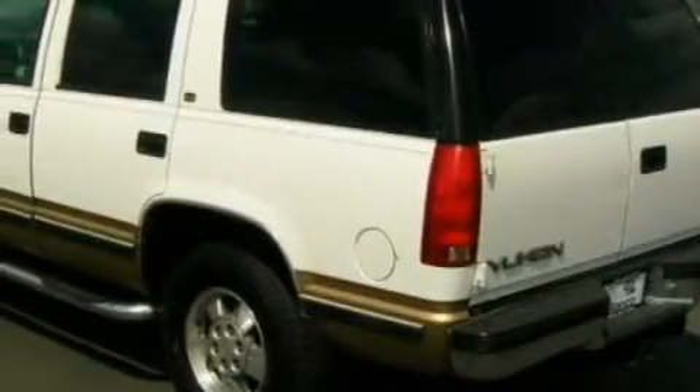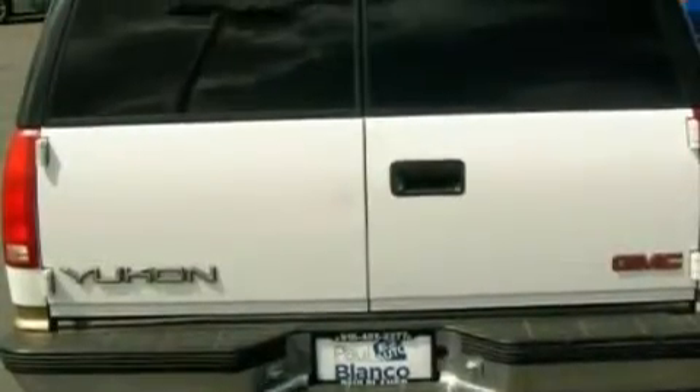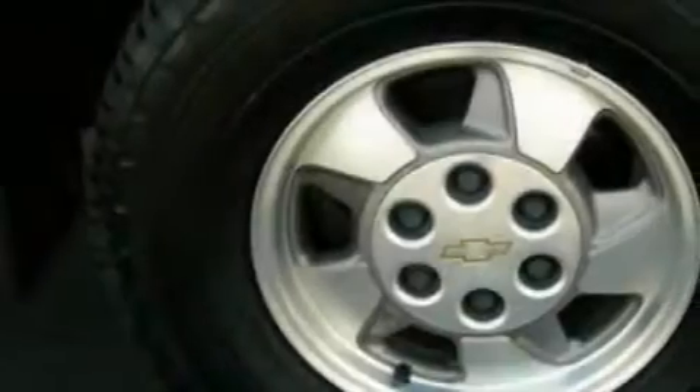Its top features and packages include dual-power seats, heater vents for rear-seated passengers, a leather-wrapped steering wheel, cruise control, an auto-dimming rear-view mirror, a CD player, an anti-lock braking system, and front multi-stage airbags. It's easy to see why this vehicle is an excellent choice.